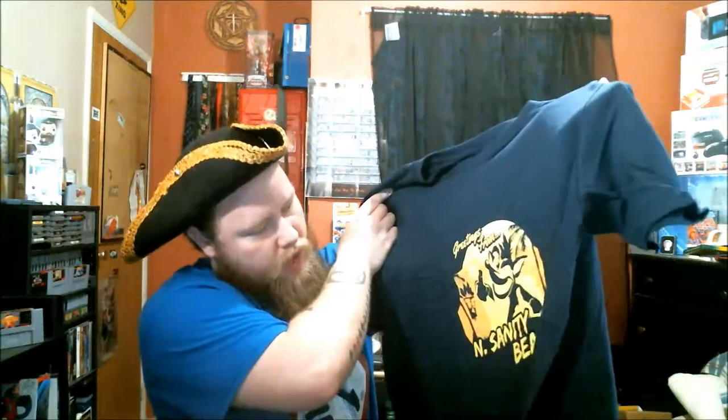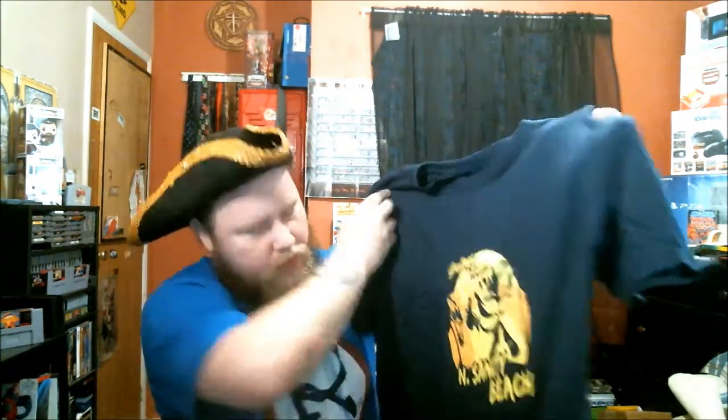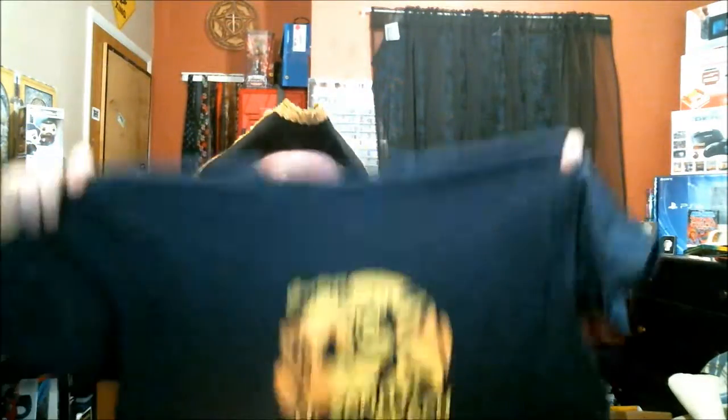Now let's get on to the t-shirt — this is the last thing I believe in this box. Since I've never done these before, bear with me folks. Let's see what it is — oh cool, it's a Crash Bandicoot one, 'Greetings from Insanity Beach.' It's a nice little shirt, a little big, but that's cool. I guess their shirts run a little large, but that's fine.